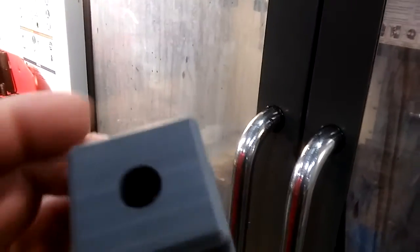Here's a fairly monotonous production job we're running. This is PVC and we are profiling around it with an end mill, and then after this it changes to a chamfer tool which puts a 100-thousandths chamfer on it.